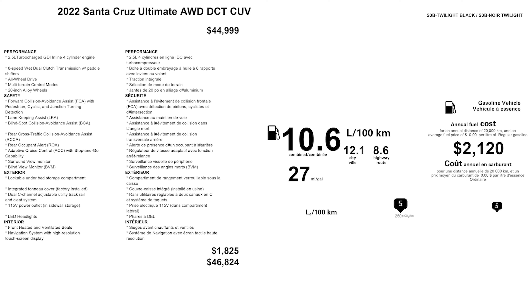Well, that does it for this 2022 Santa Cruz Ultimate. Let me know in the comments down below — do you love this or do you hate it?